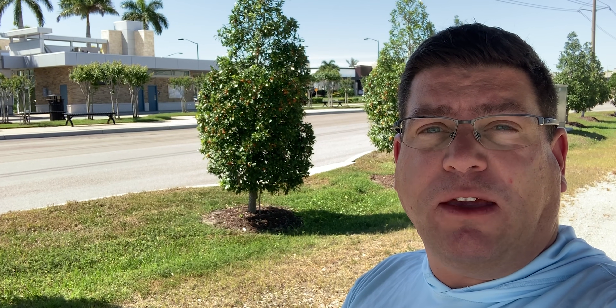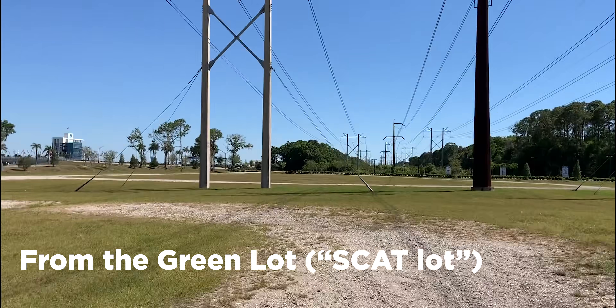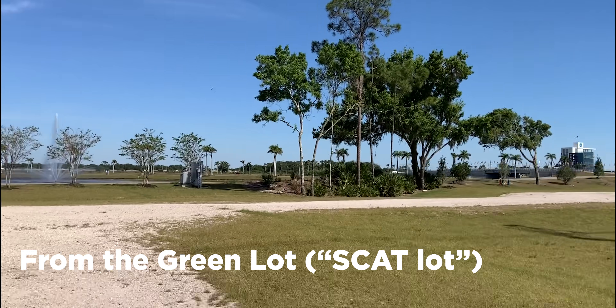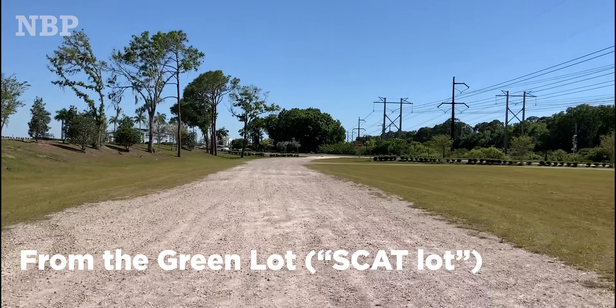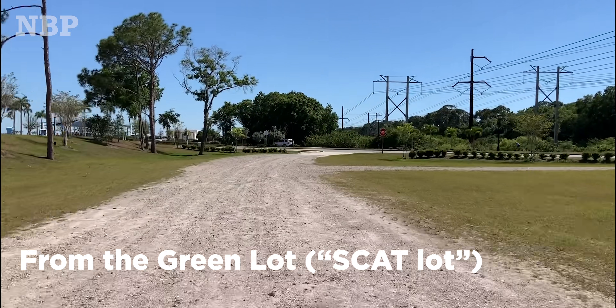There's still a couple of places you can park to get into Nathan Benderson Park, even with the vehicle restrictions. From the scat lot, which we call the green lot, here's a rapid look at how you would get over to the park. Just follow the trail or follow the paved path to the left up that little berm.